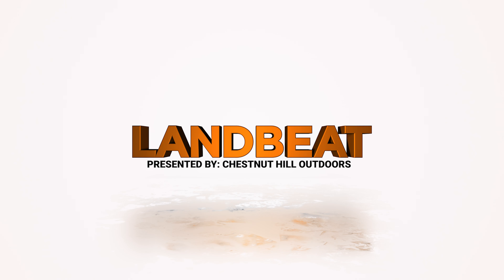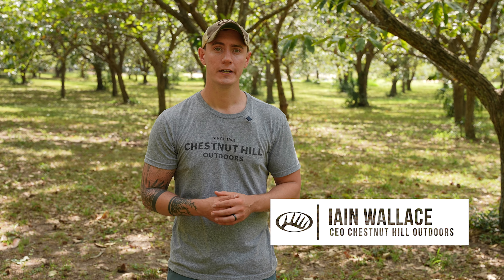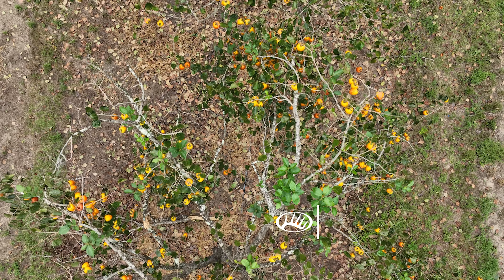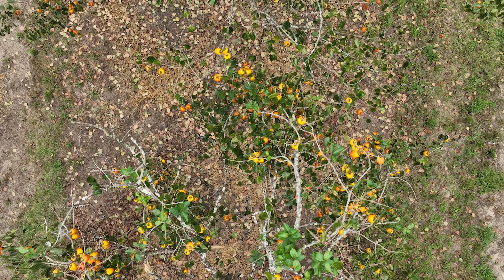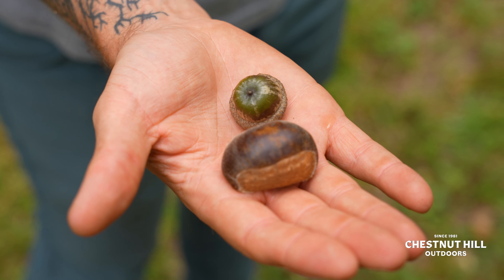Trees and shrubs all require a certain amount of chilling hours to be able to produce nuts and fruit — unless it's a tropical fruit, where in the very south they don't have any chilling hours at all. A chilling hour is any time below 45 degrees, and different varieties of a tree, for instance multiple varieties of a peach tree, are going to have different amounts of chilling hours before they're able to flower and produce.